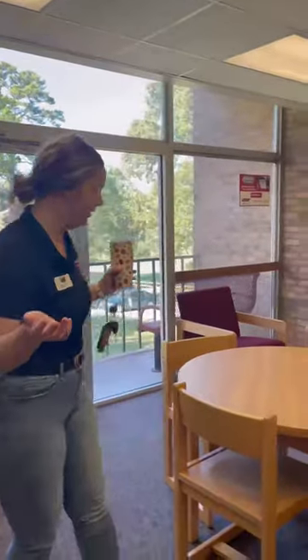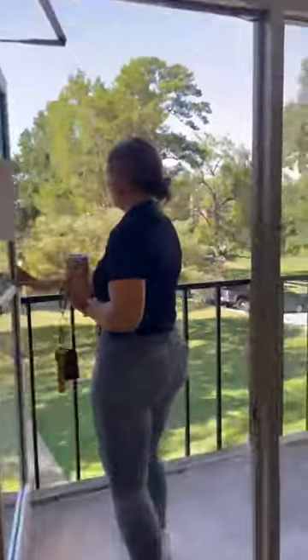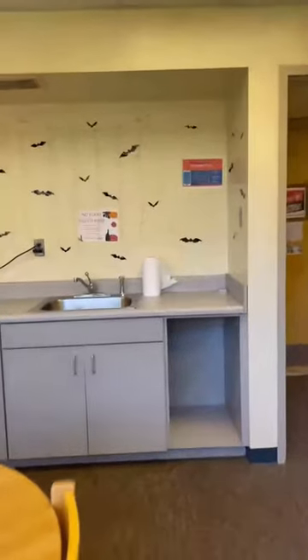Welcome to the lobby on my floor. We've got some seating areas and a little balcony where you can go outside and enjoy the weather — it feels like a great fall day today. There are also some cabinets, a microwave, and a sink, plus some little decorations I put out from my residence. We're all decorated for fall here.